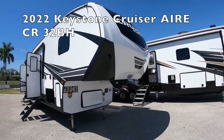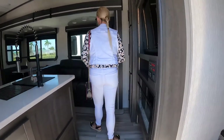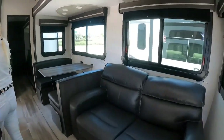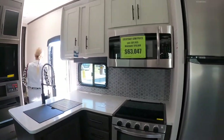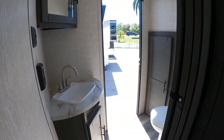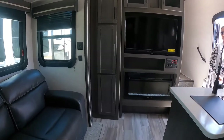This is a 2022 Cruiser Air fifth wheel — a 32-foot bunkhouse. You walk right into the kitchen and there's a sitting area and dinette. It's very nice. Plenty of storage and cabinetry, a refrigerator, a half bath with entrance and exit, two bunk beds in the back, a TV, a little fireplace, and storage.